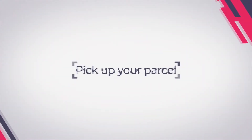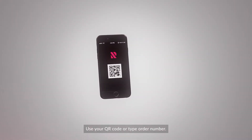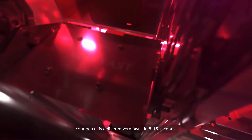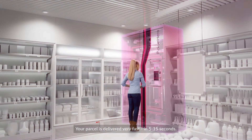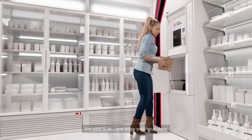Order online and pick up your parcel. Use your QR code or type your order number. Your parcel is delivered very fast in 5 to 15 seconds — just pick it up and enjoy your local store.